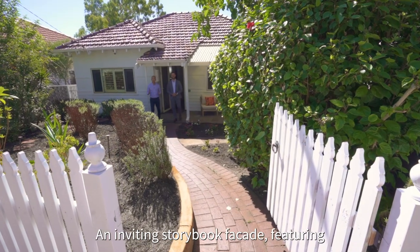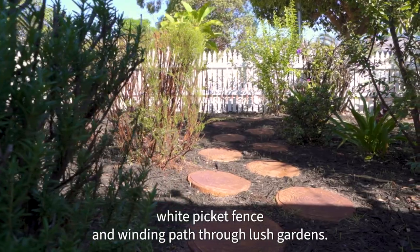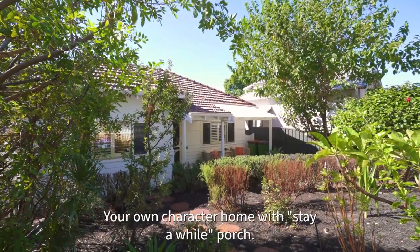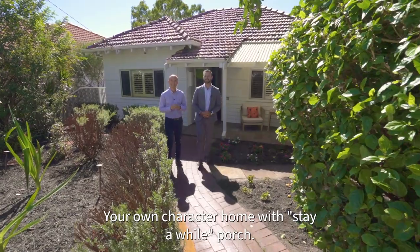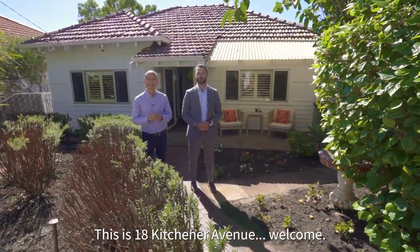An inviting storyboard facade featuring a white picket fence and winding path through lush gardens — your own character home with a wide porch. This is 18 Kitchener Avenue, welcome.